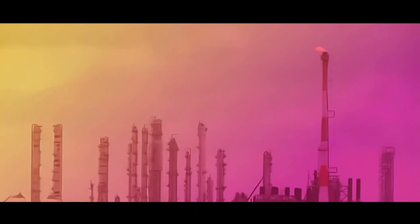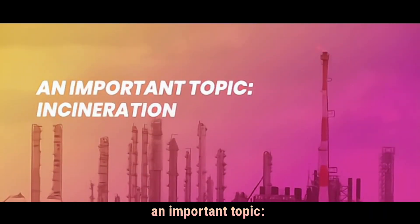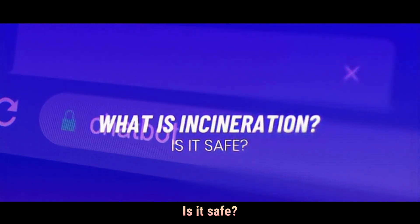Welcome back to our channel. Today, we are discussing an important topic: incineration. What exactly is it? How does it work? Is it safe?